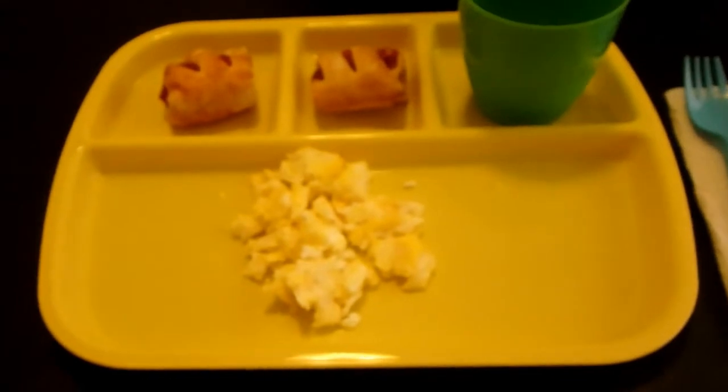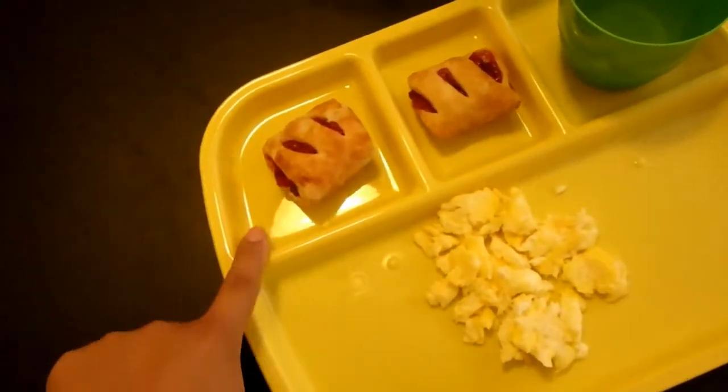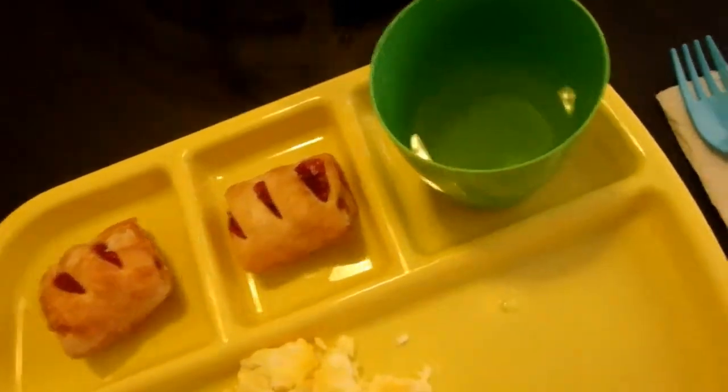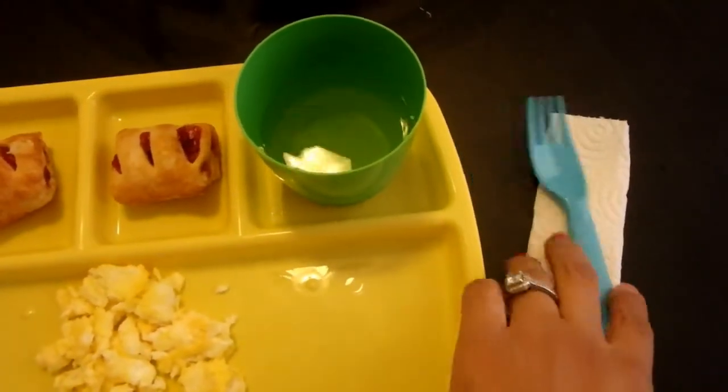For now I want to share this with you. So for breakfast, Jesse is having some scrambled eggs with cheese. He's also having these two cherry pastries from Walmart, and for drink he's having some pineapple juice. And there's his little fork and his little napkin.